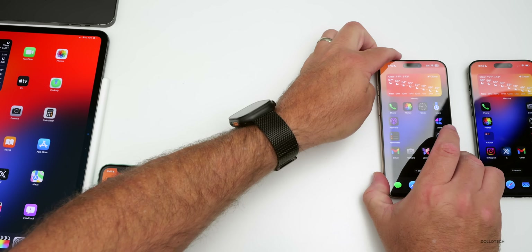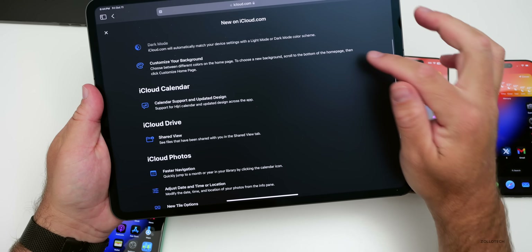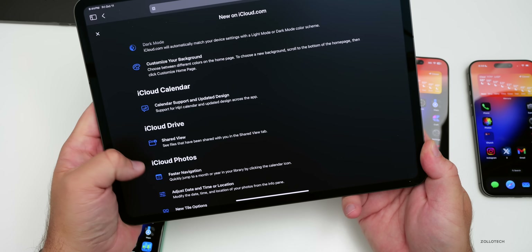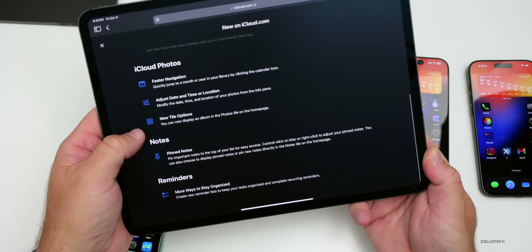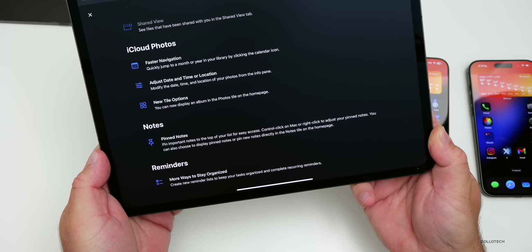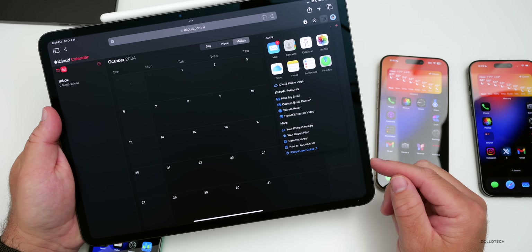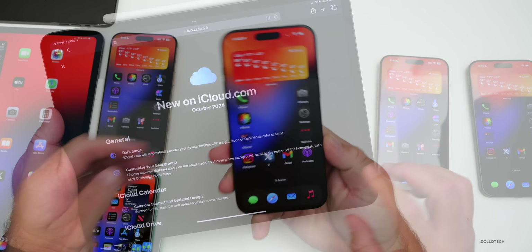Apple also updated iCloud.com with quite a few new things this week. They now have dark mode and the ability to customize your background. iCloud Calendar received an updated design with support for Hijri calendar. There's a new shared view of files you're sharing with others. iCloud Photos now has faster navigation, and you can adjust date, time, or location. In Notes you can pin important notes, and in Reminders you can create new reminder lists and complete recurring reminders. You can see all of this by tapping the menu in the upper right and selecting 'New on iCloud.'